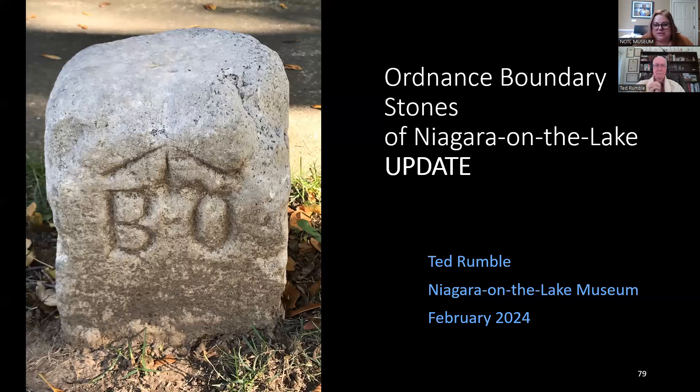Stuart Hall mentioned there are 17 stones in Queenston with four found, while Betsy Masson says there are actually 19 stones with three found — so there's still some debate. Hopefully that project will continue. Maria Laws asked if there might be boundary stones in St. Catharines, given any military property there — but not that Ted is aware of.